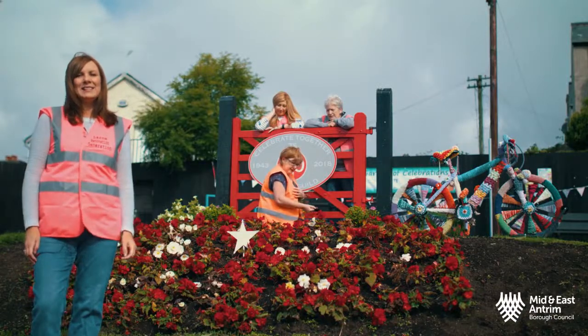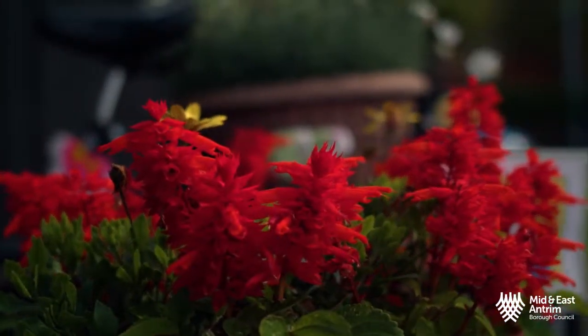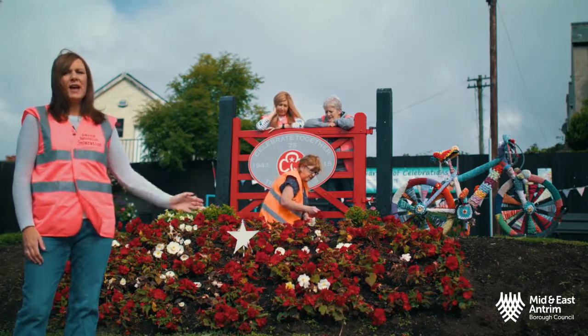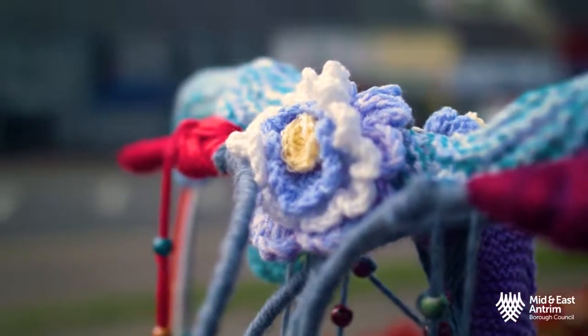This is our garden of celebrations. It's a collaboration between Mid and East Antrim Council, Lorne Renovation Generation, and lots of community groups in Lorne. Lots of people have contributed flowers, and you can see the lovely bike that was donated by First Lorne Church as well.